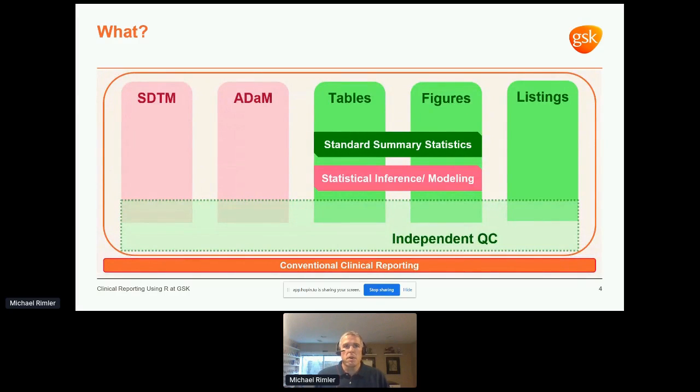What was in scope? Here I have a crude depiction of the conventional clinical reporting pipeline. We started with independent QC — tables, figures, and listings — and started with standard summary statistics: means, medians, counts, and percentages. Now we're moving into a POC for ADAM dataset generation and engaging our stats groups for inference and modeling analyses.